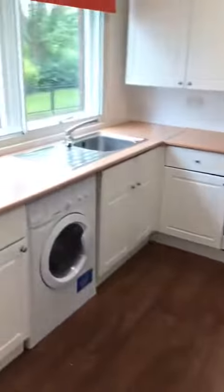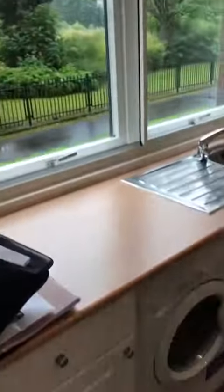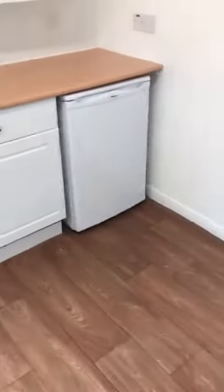Kitchen — nice and bright with a washing machine, oven, and under-counter fridge. Nice fresh decor.